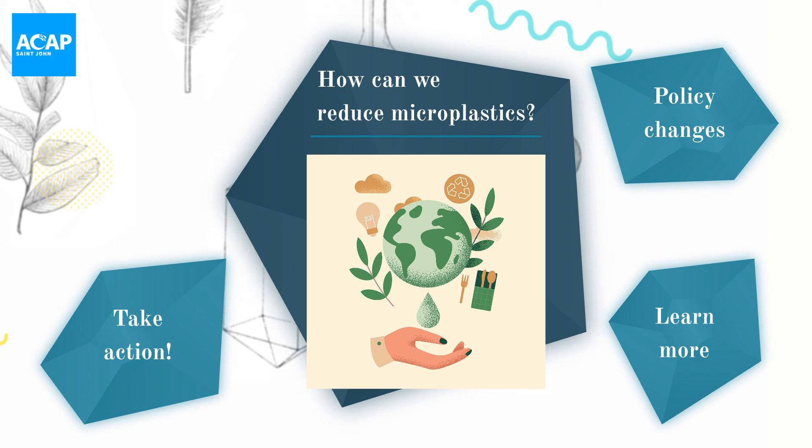Efforts to prevent microplastics from getting into the environment and removing the microplastics that are already there are ongoing and will take a global effort. While as individuals we may not be able to do it all ourselves, we can all do our part. You can be a driving force for change in the world.